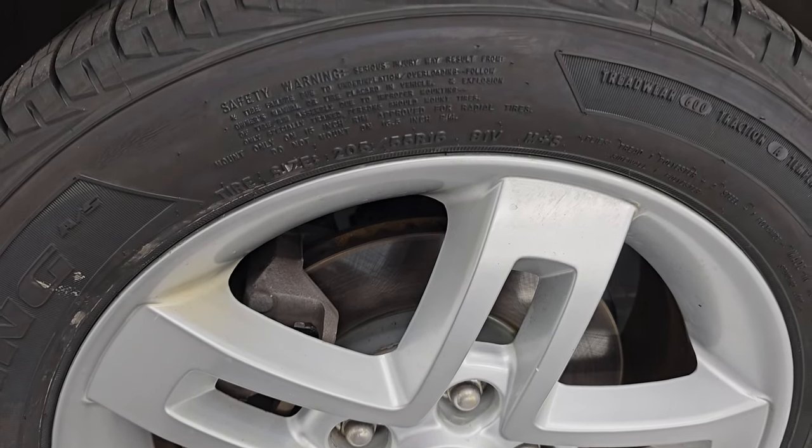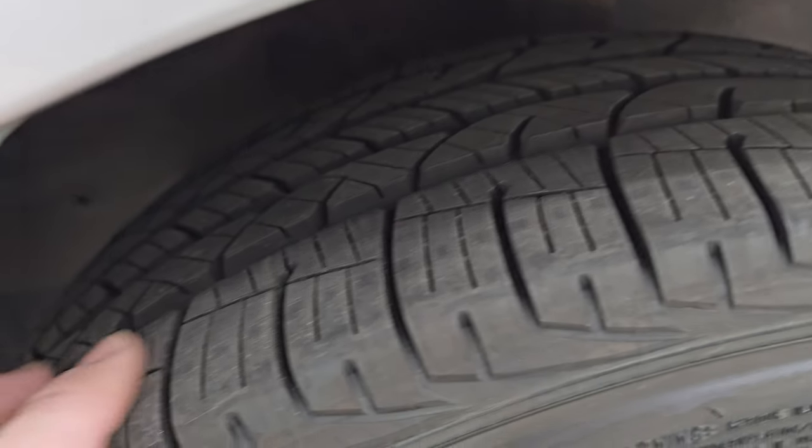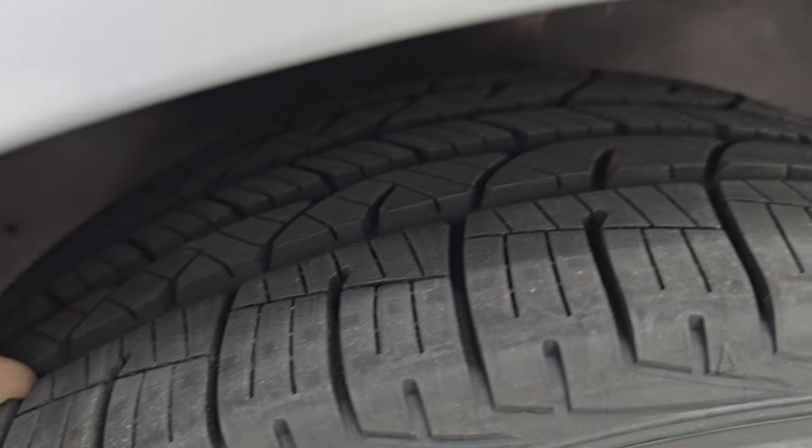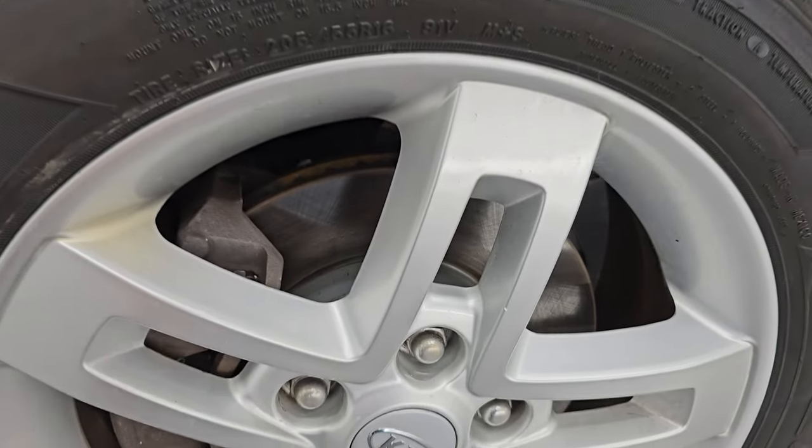It comes with brand new Kelly Edge Touring tires. These are 205/55 R16s in the front and they are brand new. We put those on in our safety inspection — you can still see the little wear lines on there. It also has brand new front brakes.